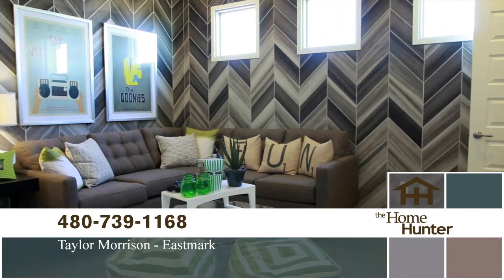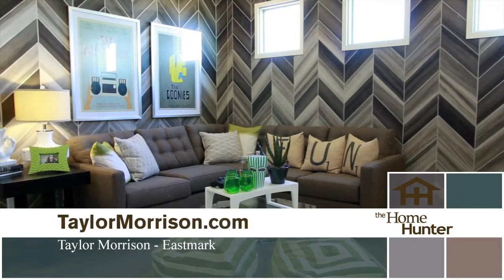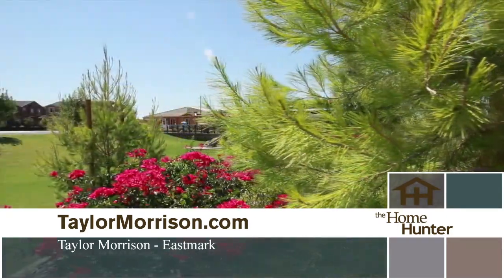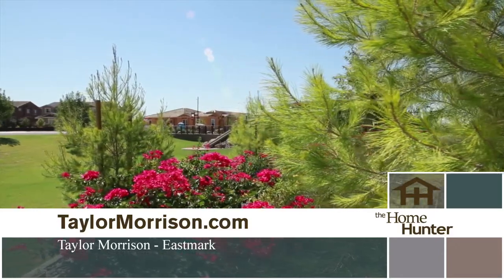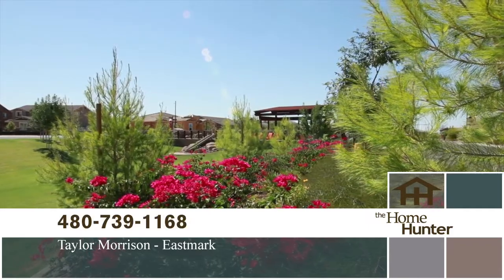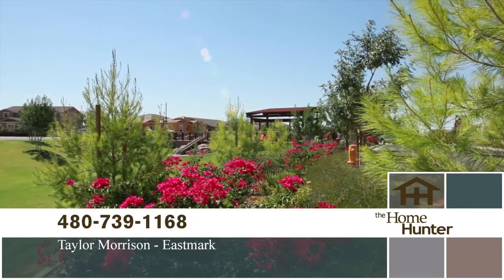Eastmark is an energetic and lively master plan community with a large community pool and truly impressive recreation center, a children's splash pad, an outdoor amphitheater, basketball courts, walking paths, and much more. Plus award-winning schools are located within the community.